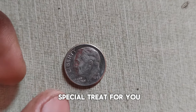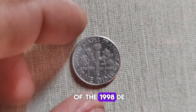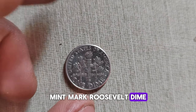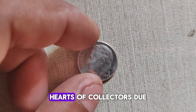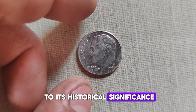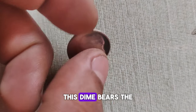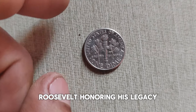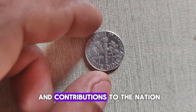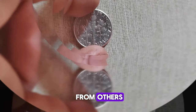Today we have a special treat for you as we uncover the intriguing history and current market value of the 1998 D-Mint Mark Roosevelt dime. The 1998 D Roosevelt dime holds a unique place in the hearts of collectors due to its historical significance and rarity. Minted in Denver, Colorado, this dime bears the iconic profile of President Franklin D. Roosevelt, honoring his legacy and contributions to the nation. But what sets the 1998 D-dime apart from others?